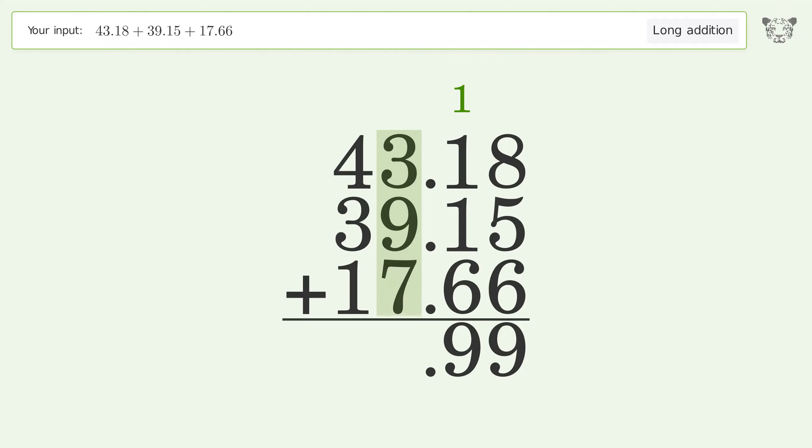3 plus 9 plus 7 equals 19 — carry 1 to the tens place. 1 plus 4 plus 3 plus 1 equals 9. And so the final result is 99.99.